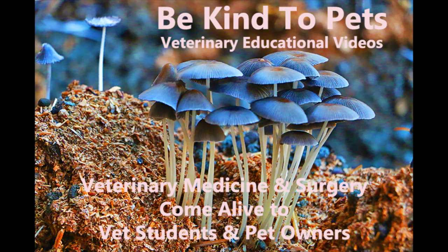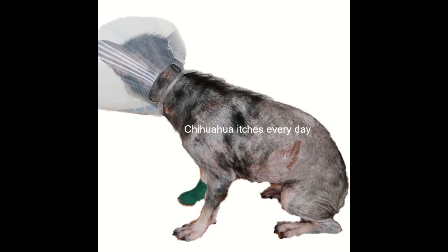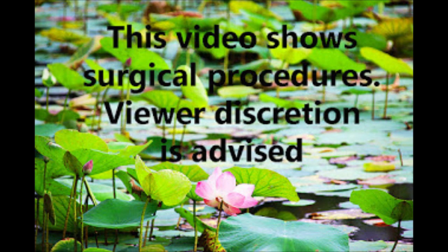This is a Be Kind to Pets veterinary educational video sponsored by Tupayo Vets. This video is about the treatment of a Chihuahua potentially suffering from sex hormone dermatosis. This video contains surgical procedures. Viewer discretion is advised.